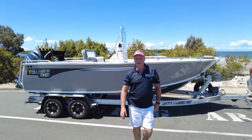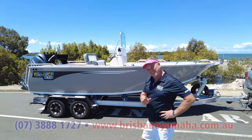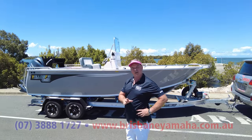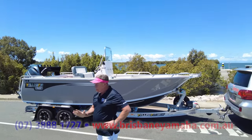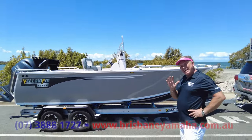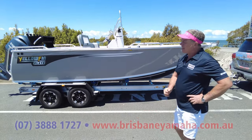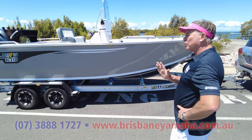Hi, I'm Aaron, the owner of Brisbane Yamaha, and today have a look at this little beauty — a 650 centre console Yellowfin with a few differences. There's a reason why Yellowfin is the biggest selling plate boat in Australia. They are awesome. I get sick of so many going out. Let me show you a couple of reasons why they are awesome.